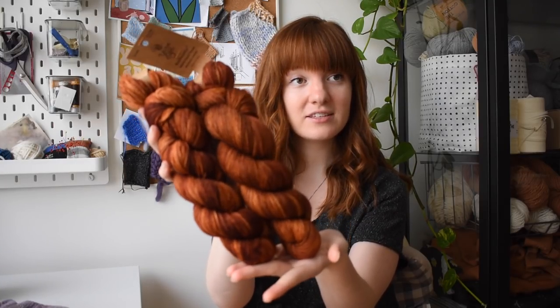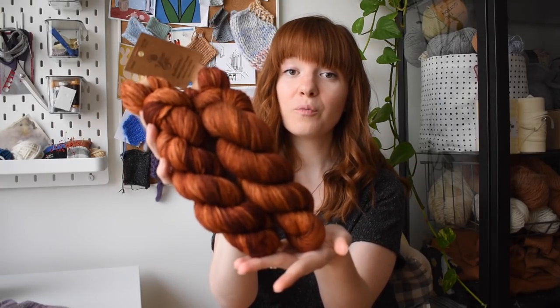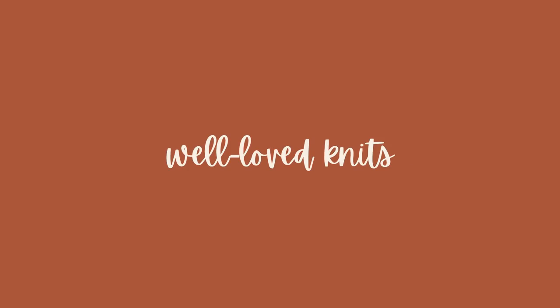Can you guys, do you see this? This color is so beautiful. Hey guys, welcome back to the Well Love Knits knitting podcast — it's kind of like a working title.